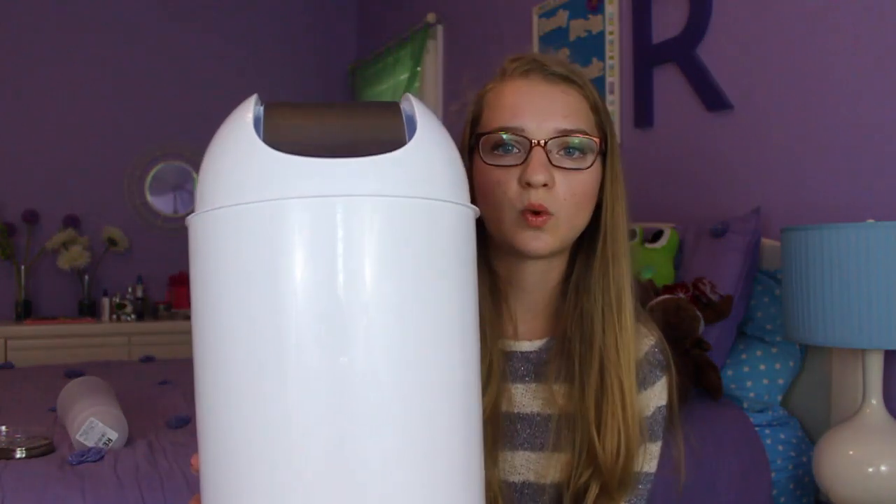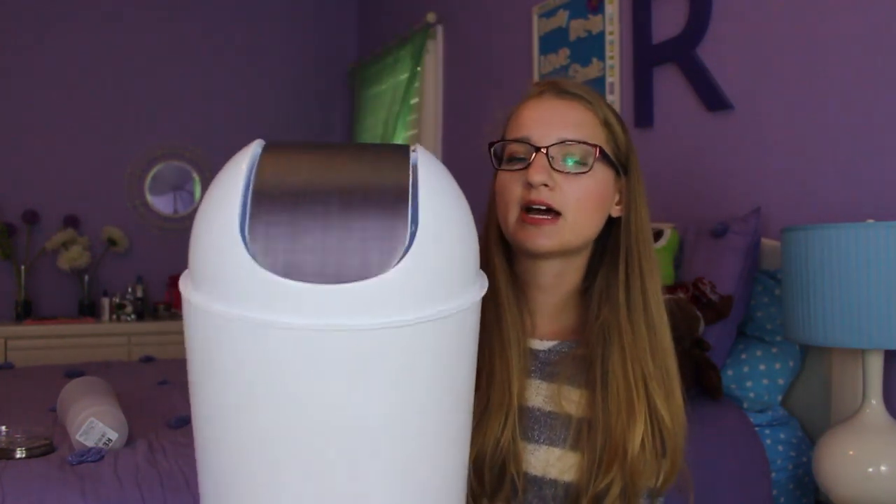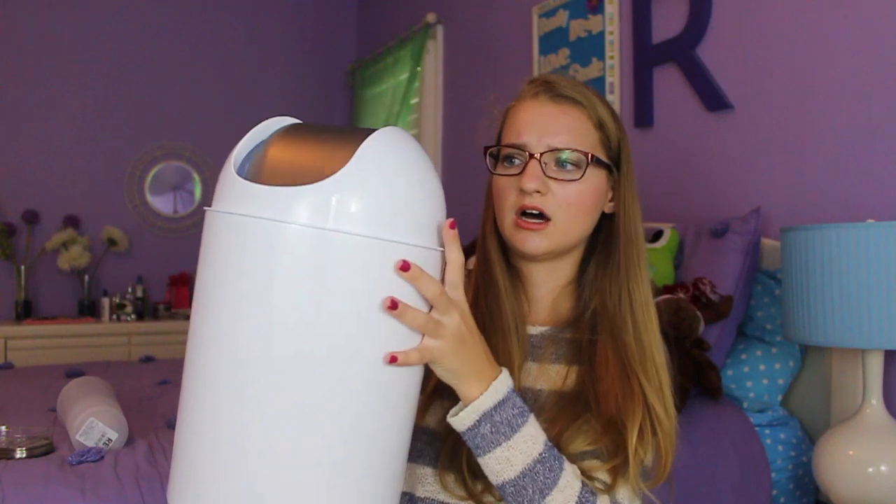I got a trash can for the bathroom from Bed Bath & Beyond. It's actually pretty nice but kind of expensive. It's just white — one of the ones that has the spinny top, which is nice — and it has silver on the top. It's kind of large, but it'll fit somewhere.